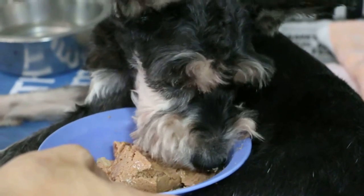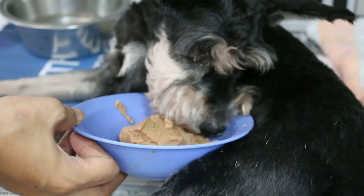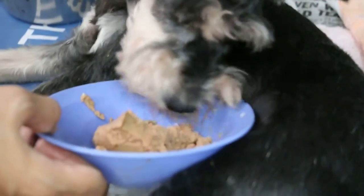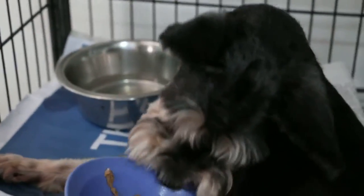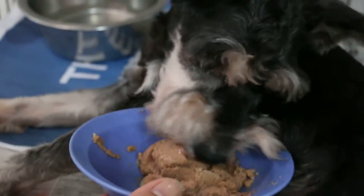Yesterday he couldn't even put his head up and the temperature was 37.8 — not high but not low. Definitely the dog is not so cyanotic now; the tongue colour is better.